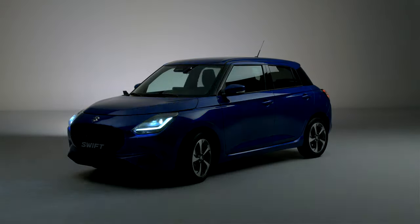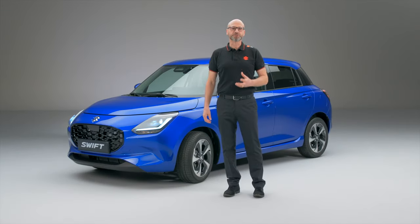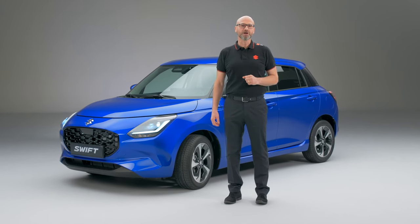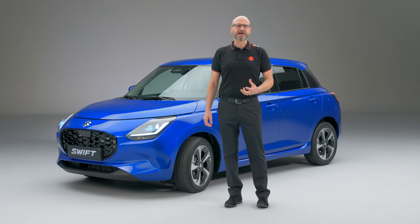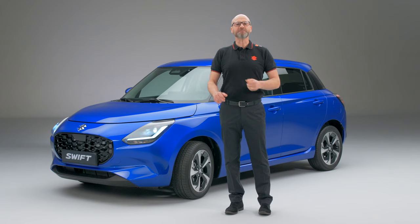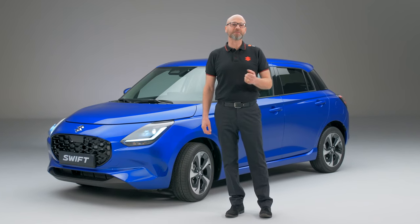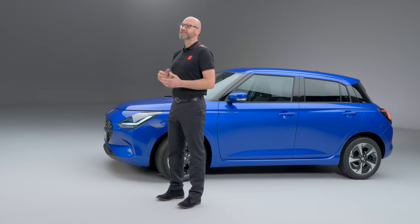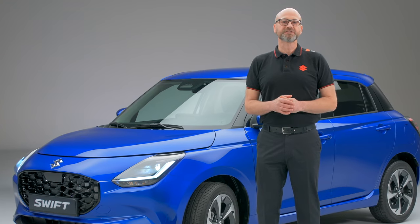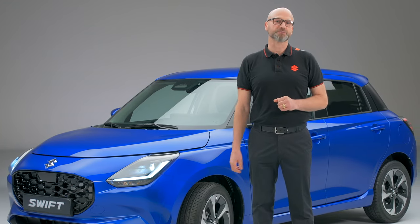As you can see with this generation, the Swift has evolved into a sophisticated, smart, compact vehicle with a crisp design, advanced safety features, and fun-to-drive playfulness, which we believe makes everyday mobility a pleasure, both in the city and out on the open road.